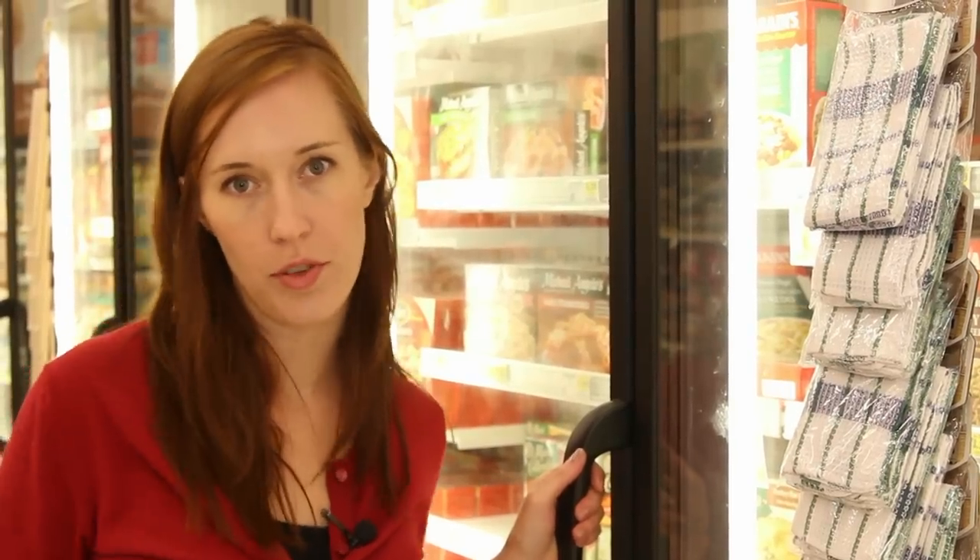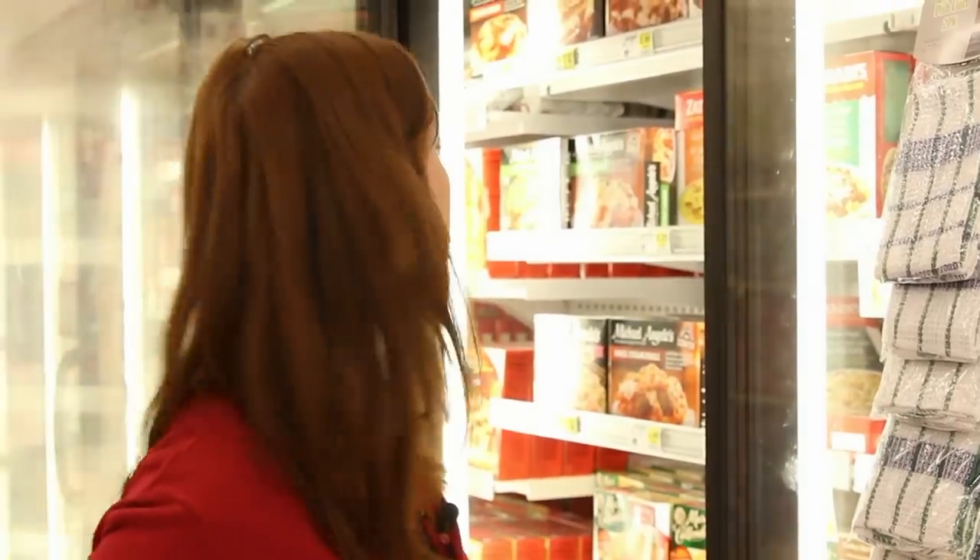Speaking of vegetables, a word of caution. While a vegetarian meal might seem like it's automatically healthy, that's not necessarily the case. Some vegetarian meals have just as much fat and salt as those with meat in them.